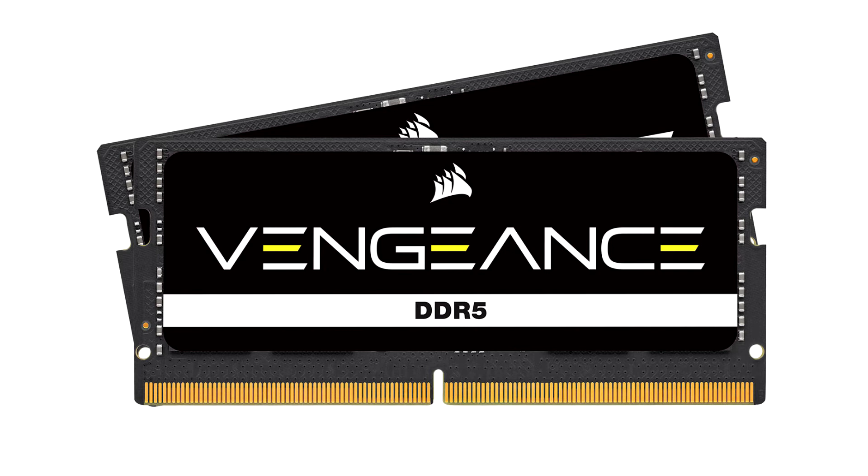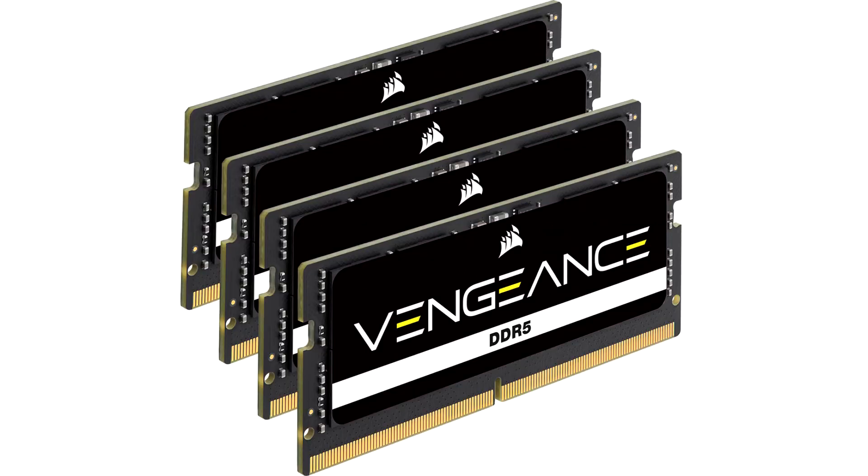Launching initially in speeds up to 4800 MHz and capacities up to 64 GB, Vengeance DDR5 SODIMM pushes the boundaries of laptop and small form factor memory performance. Modern DDR5 gaming laptops such as the Alienware X17 R2, MSI Raider GE66 12Us, and Asus ROG Zephyrus M16 need high caliber memory to fully realize their performance potential. DDR5 ensures that today's high-end CPUs receive data as quickly as possible, elevating system speeds and processing power to greater heights.